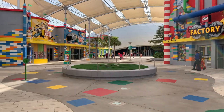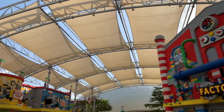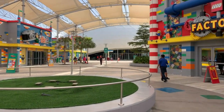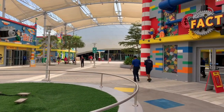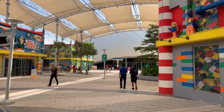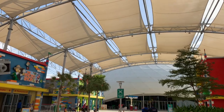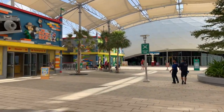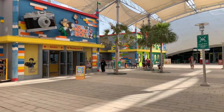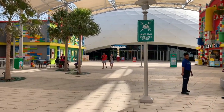We are here at Legoland Dubai. One thing a little bit different — a lot of the parks here in Dubai are under or inside, but this one's partially outside. They try to compensate by blocking the sun with some sun shades because it gets really warm here in the summer. It's a cool Main Street area, and Miniland is inside under the dome.